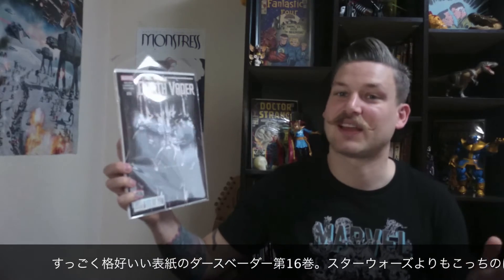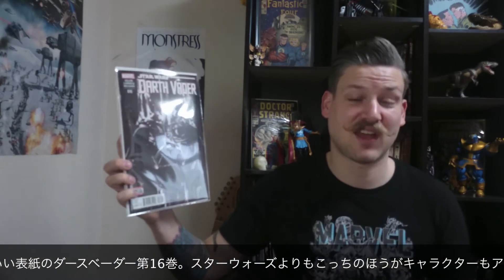This is Saga, this is number 34. That's my number 1 of all — but the fourth one in this video. Next I have a very cool cover of Darth Vader, this is number 16. I'm really liking where this is going — way much better than the Star Wars comic itself. I'm really liking the story here. The characters and the androids are really, really exceptional characters.